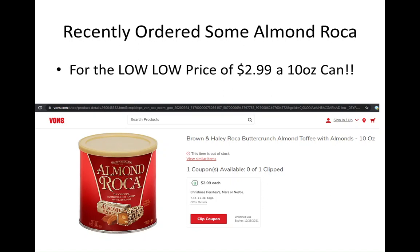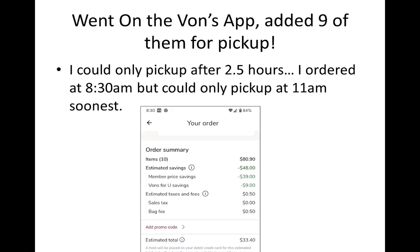I found a deal on Almond Roca — it was only $2.99 for a 10-ounce can. Using a Hershey's coupon took off a dollar, so it was a pretty good deal. I made the order — kind of ordered too many hours, about nine items I think.